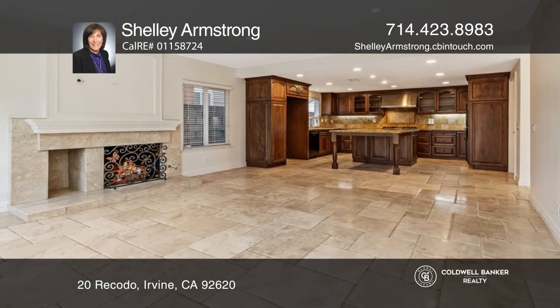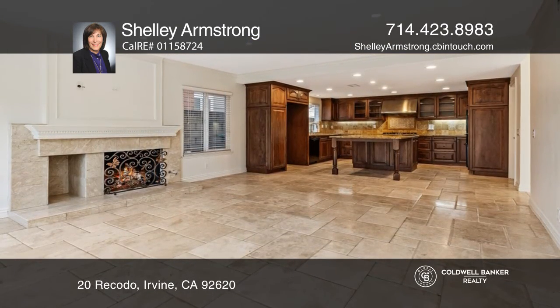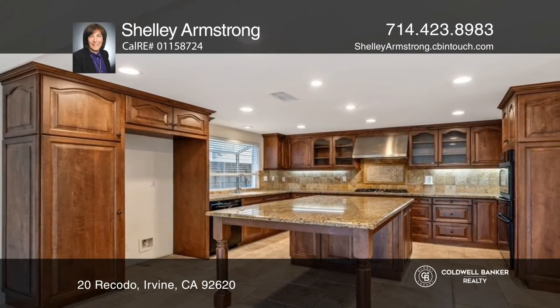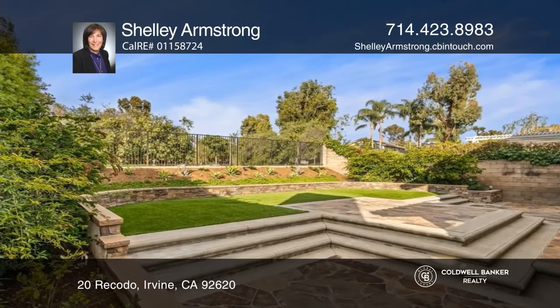There's room to entertain with a formal living room with custom marble and mirrored fireplace, an adjacent dining room, and an amazing gourmet kitchen overlooking the family room with sliders to the backyard.